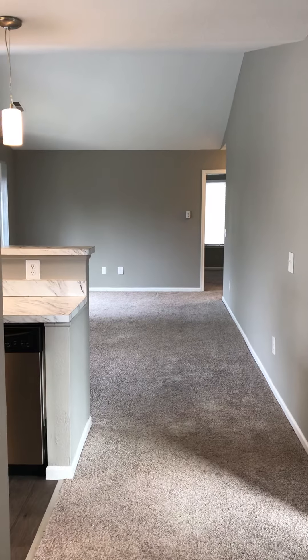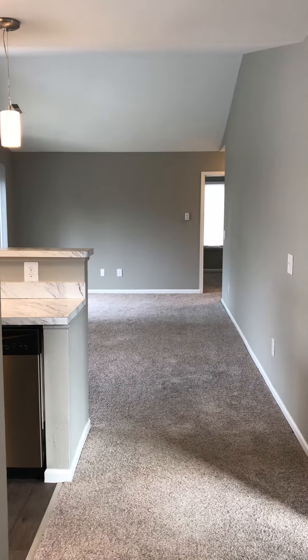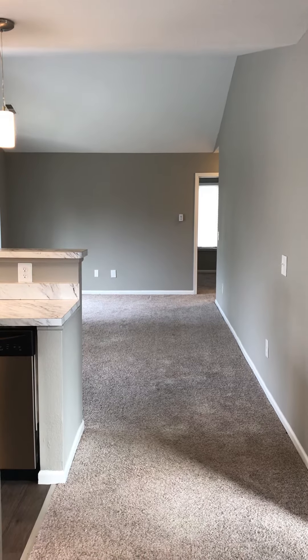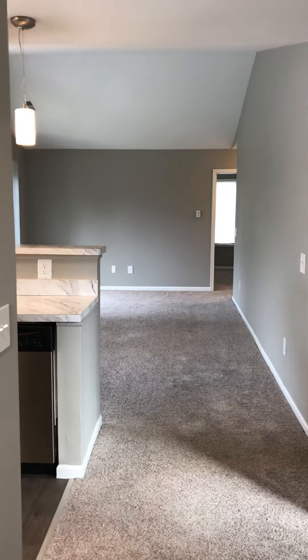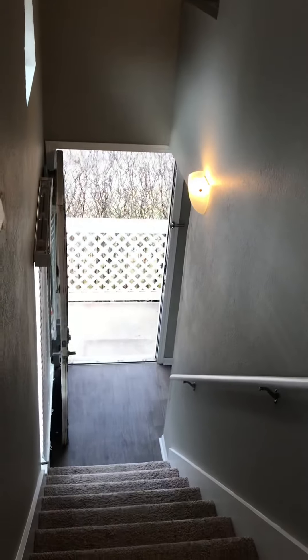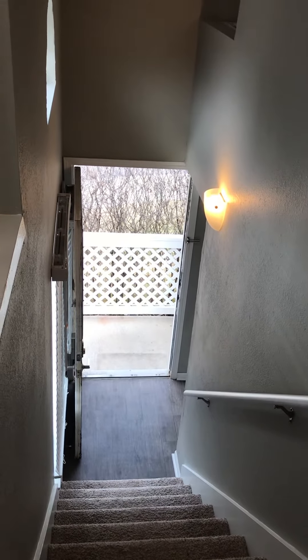All of our apartment homes have private entry, full-size washers and dryers, and they also come with one covered carport. They're private entry, so we're currently standing on the landing since this is an upstairs unit. But if you look down, you see most of your stairs are in your apartment home, and you have your private door there.